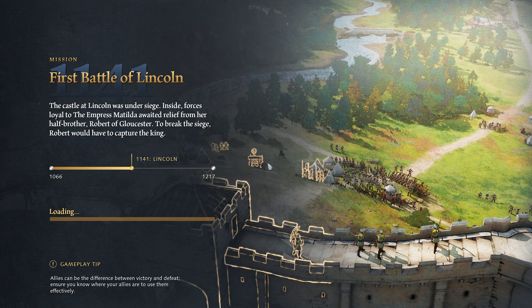The castle at Lincoln was under siege. Forces loyal to the Empress Matilda awaited relief from her half-brother Robert of Gloucester. To break the siege, Robert would have to capture the king. There's actually something I want to flag — I don't know if it's a bug or intentional. The archers in this level, and actually all units in general, are going to do a lot more damage to your units than you think. I'll explain it when we get closer to the first battle. Your enemy has plus two attack. But that's not the main issue — you'll see in a moment.